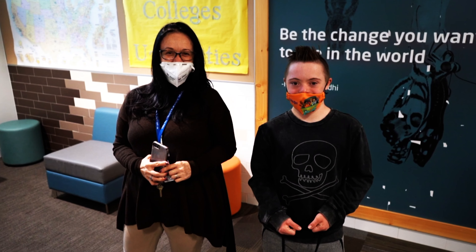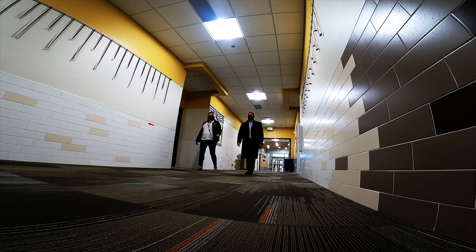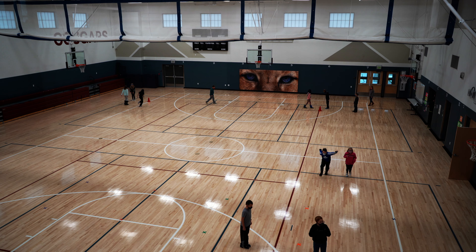Students at Three Creeks K-8 got to see and use their new addition as part of their return to in-person learning. We finished a new addition that has nine classrooms, a counselor suite, and a special education suite as well. It also overlooks the gym — it's a well-utilized space right now.